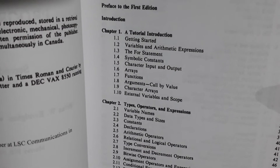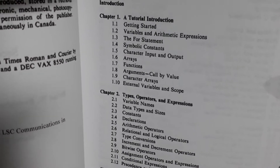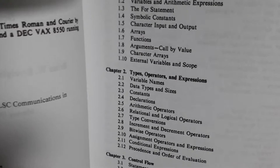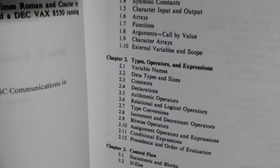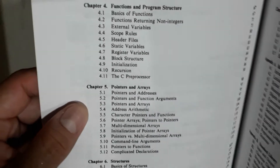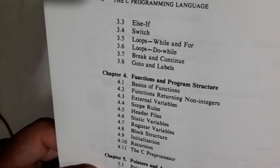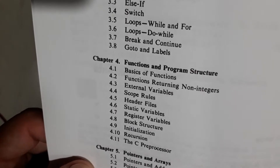Let me guide you through the contents. The first chapter is a tutorial introduction — getting started, variables, for statements, symbolic constants, and so on. The second chapter covers types and operators, also a basic topic. Then we have control flow in chapter three, where we learn if-else and other control flow structures that help us create programs with certain logic — else-if, switch, loops, while, for, do-while, break, continue, and goto labels.